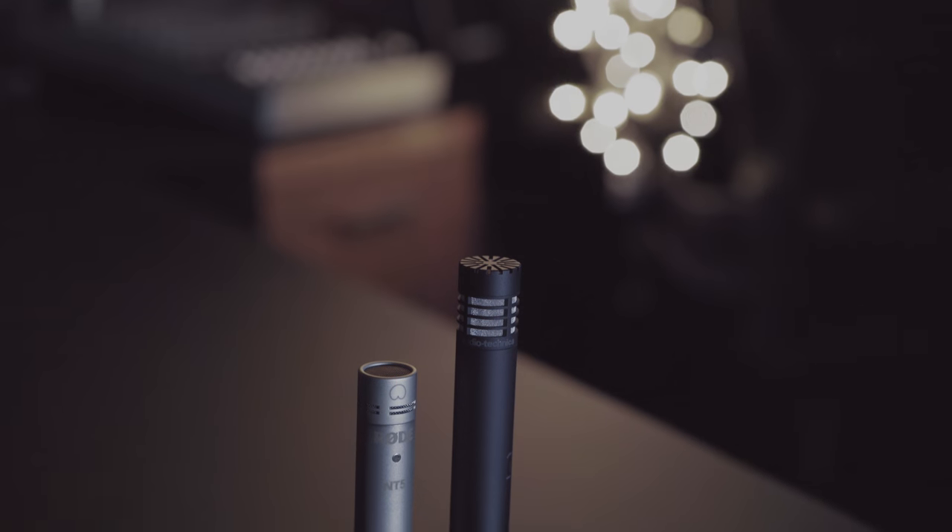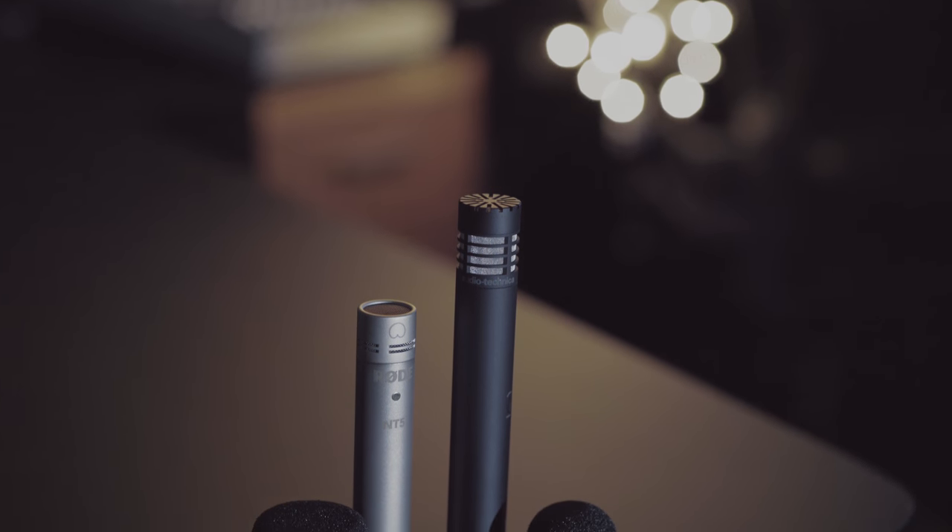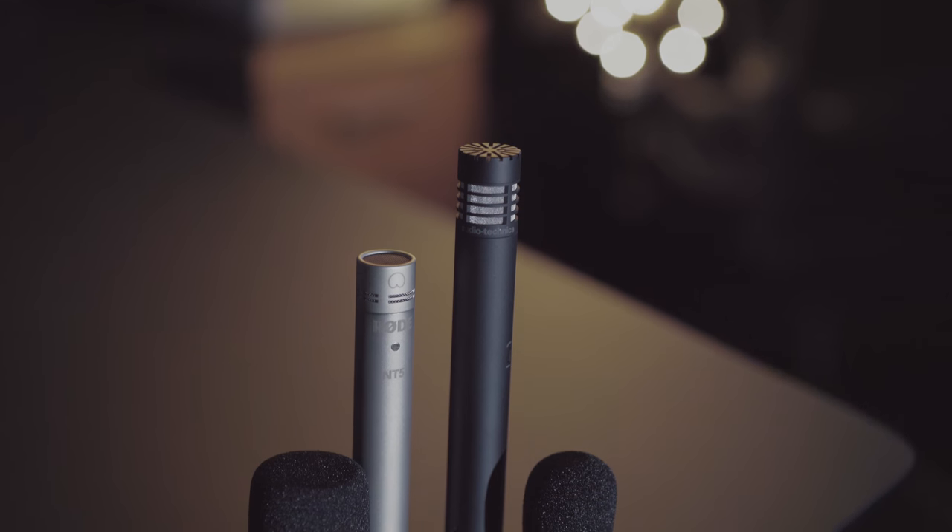Today I'm going to test the Audio-Technica 4053B against the Rode NT5 in an indoor talking head setting that would be great for interviews, corporate profiles, or other planned indoor shoots.